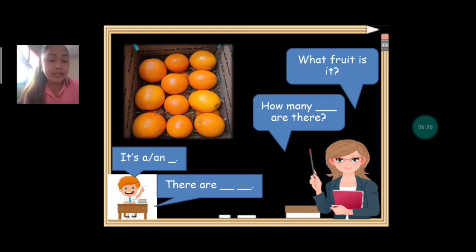Next: what fruit is it? Orange. It's an orange. Can we count how many oranges are there? One, two, three, four, five, six, seven, eight, nine, ten, eleven, twelve, thirteen. There are thirteen oranges.